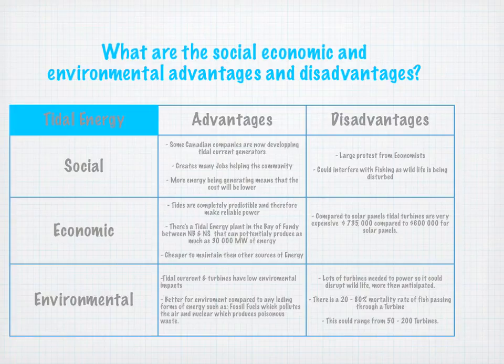Let's move on to environmental, which is why you're all here. The advantages: tidal current turbines have low environmental impacts and are better for the environment compared to any leading form of energy, such as fossil fuels which pollute the air, and nuclear which produces poisonous waste. There are some disadvantages — lots of turbines are needed to power homes, so it could disrupt wildlife more than anticipated, ranging from 50 to 200 turbines. There's also a 20 to 80% mortality rate of fish passing through the turbine — this is not to say 20 to 80% of fish will die, but of those that do hit the turbine instead of going around, there's a 20 to 80% chance they will die, which is unfortunate.